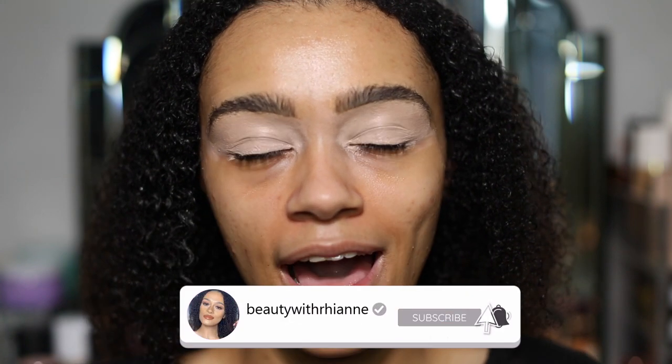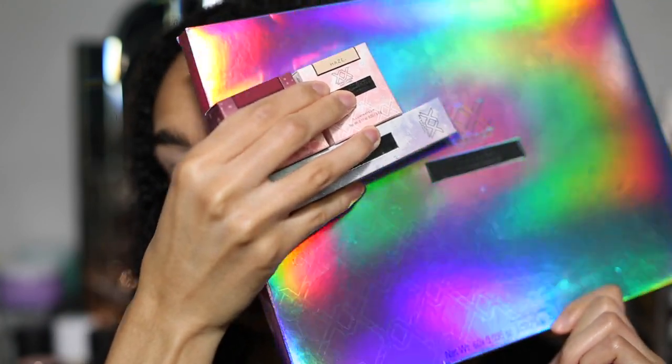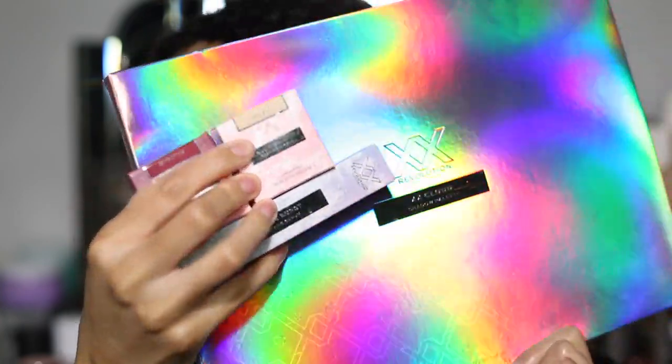Hey guys, welcome back to my channel! Today I am so excited — I've already prepped my eyes, ready to go. We're going to be trying the brand new XX Revolution Cloud Collection. I actually can't get over how big this palette is; I was not expecting it. I ordered this yesterday when it came out and got it today — I did pay for express delivery but was not expecting next-day delivery.